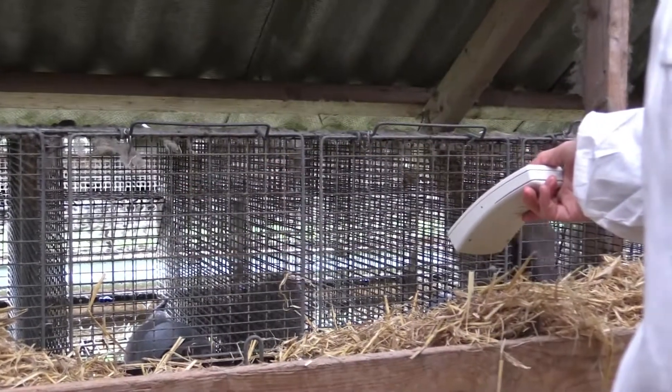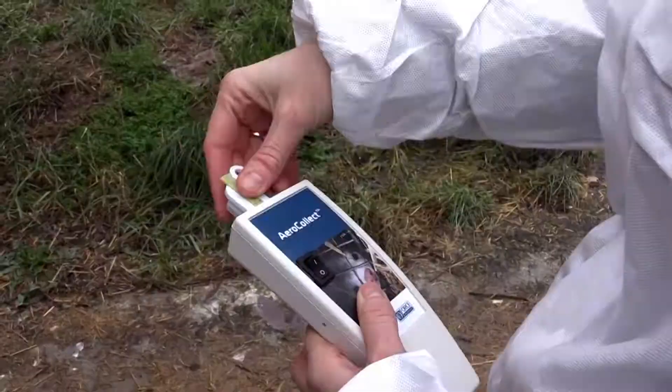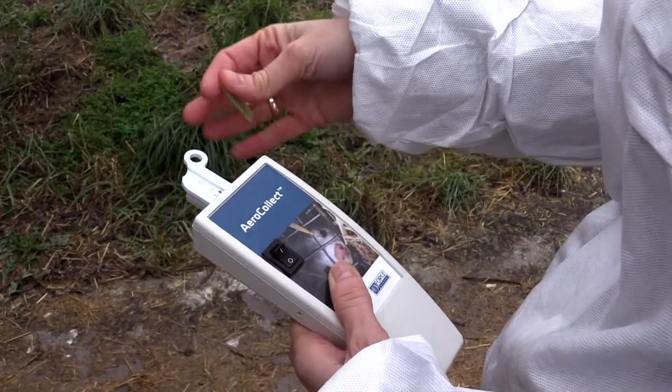When the air samples from the entire farm have been collected in a couple of hours, the sample containers are shipped to the laboratory.